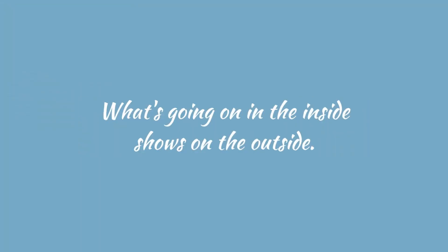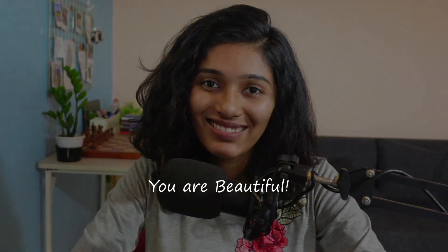Remember, what's going on inside shows on the outside. Genetics also plays a role in our skin, so try following the above pointers, research what works for you, and be patient — improvements take time. Most importantly, learn to accept yourself. You are beautiful! If you made it to this part of the video, let me know by saying 'I am beautiful' in the comments below. See you next week, bye!